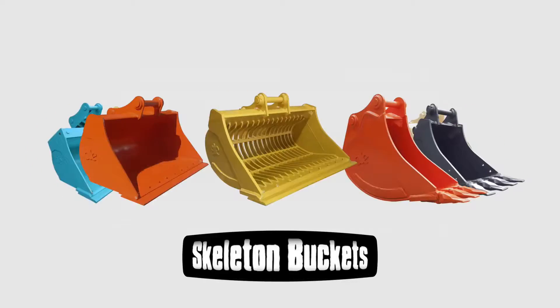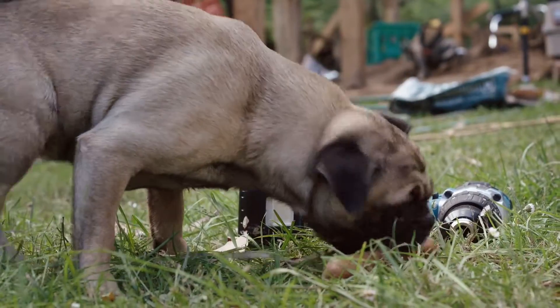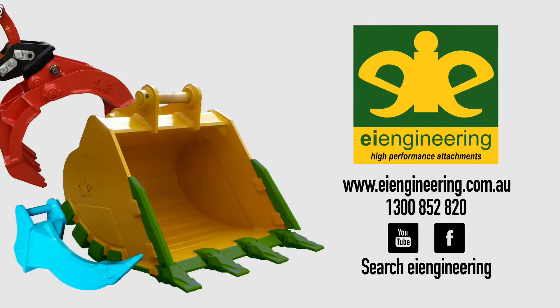The right bucket will improve the efficiency and quality of your machine. So when you're looking for the right bucket, choose an EI bucket.